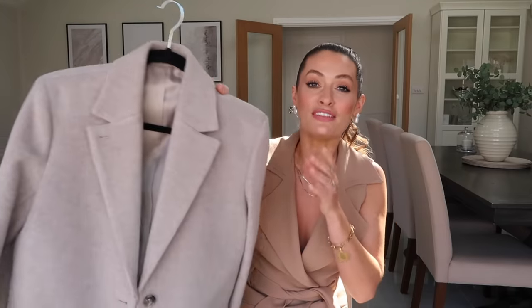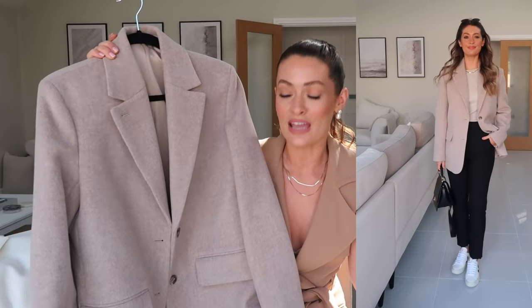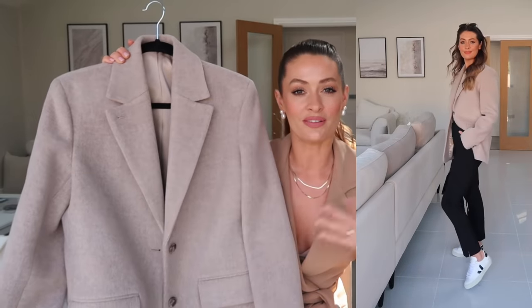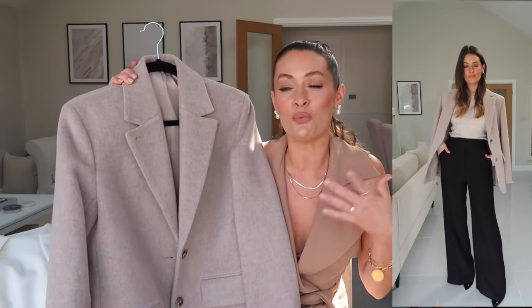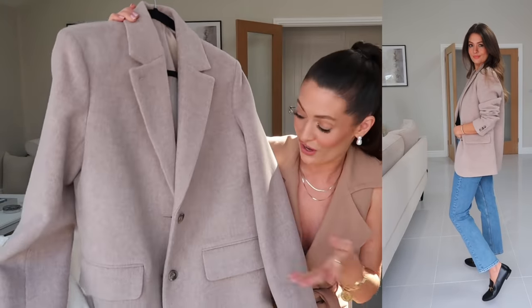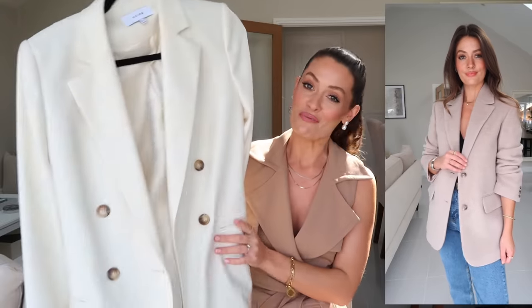I've also got this one from And Other Stories — I got it over a year ago on Black Friday, but it is back in stock and I know so many of you love this blazer. It's a wool blend so it's slightly more suitable for winter, but I still wear it a lot in spring, especially on cooler days when you want a blazer but still want a little bit more warmth. It looks amazing styled over jeans and a t-shirt, so I'll leave this linked below — if you've been waiting for it to come back in stock, it's now available.